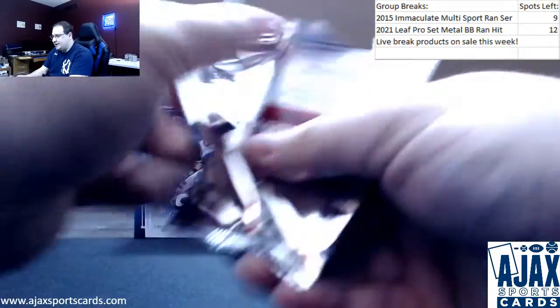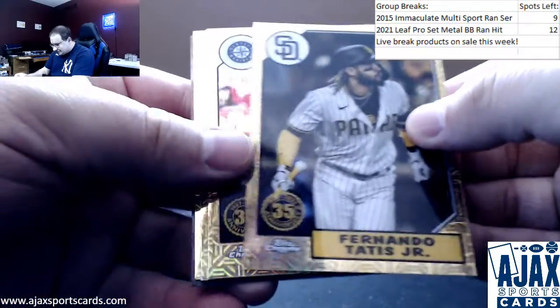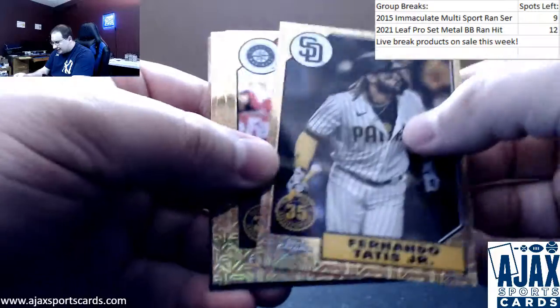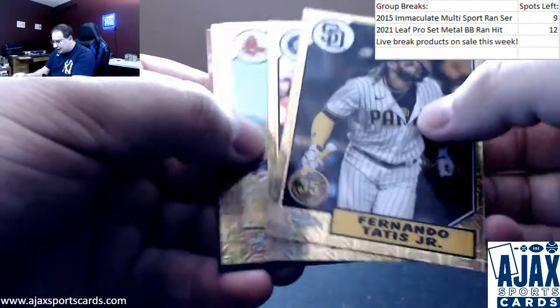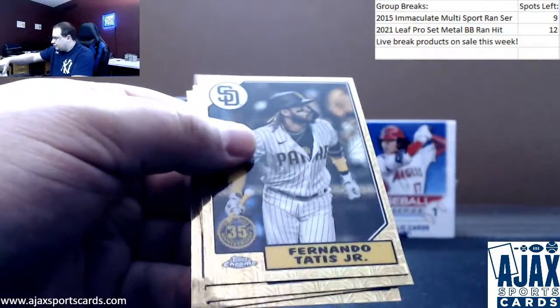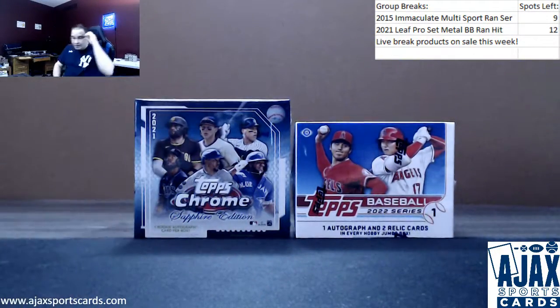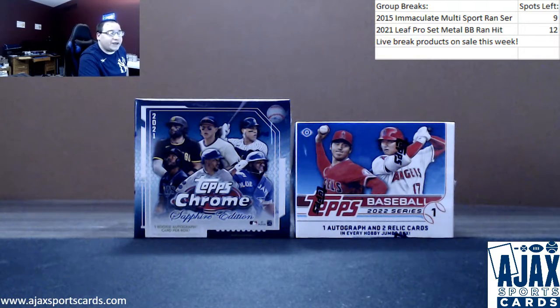Your other silver pack: Tatis, Cal Ripken. Jaron Duran — nice one there — and Randy Johnson from your silver pack. Three-color refractors from your silver packs so far today — not bad. That'll do, thank you for the break.